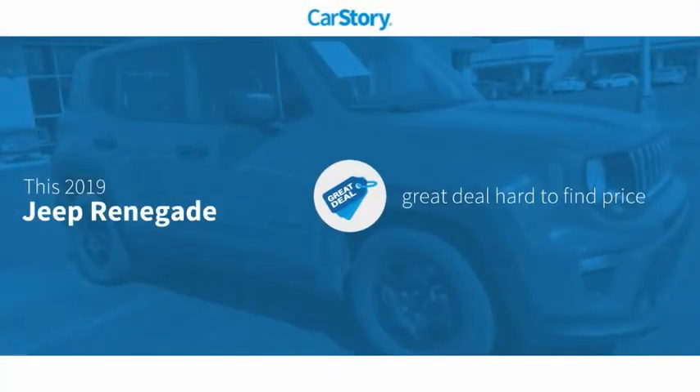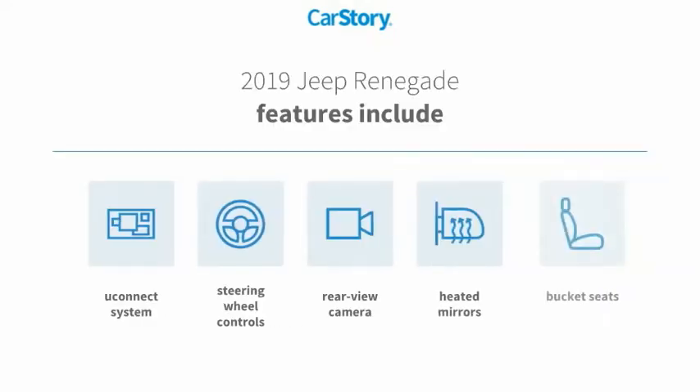Car Story research indicates this vehicle as being a great deal that is hard to find at this price. Features also include bucket seats, rear view camera, heated mirrors, steering wheel controls, and the Uconnect system.